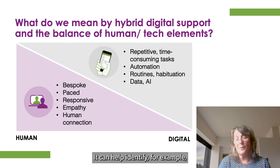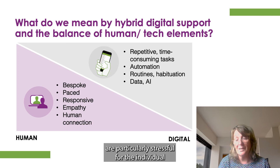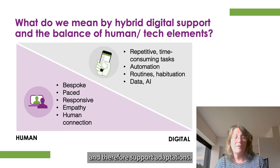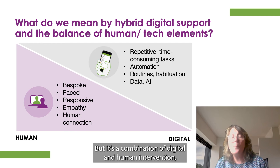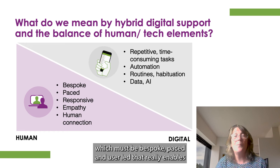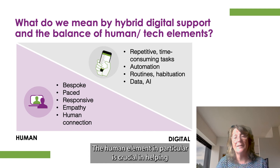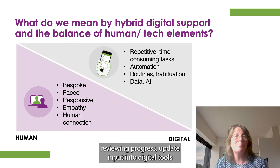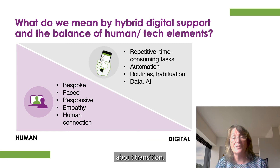It can help identify, for example, patterns in stress — which activities, which time of day or day of the week are particularly stressful for the individual — and therefore support adaptations. But it's a combination of the digital and human intervention, which must be bespoke, paced and user-led, that really enables a person to flourish and grow towards independence. The human element in particular is crucial in helping review progress, update input into digital tools and make sure that there's a full and ongoing conversation about transition.